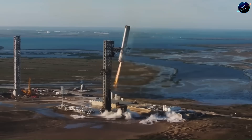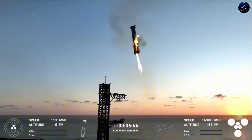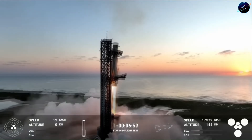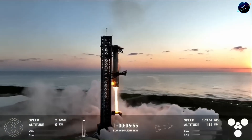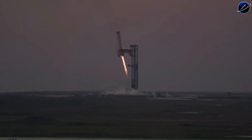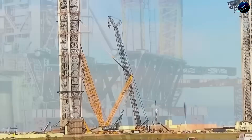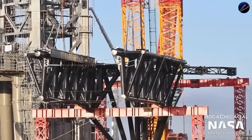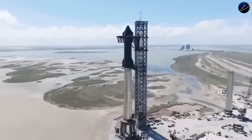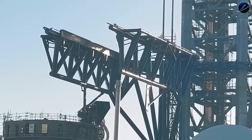SpaceX didn't care what the critics said. Construction of the launch tower at Starbase began in 2021. The completed structure rises 146 meters into the Texas sky, fitted with two massive steel arms — those now-famous chopsticks. These arms can slide vertically along the tower and are engineered to support the full mass of Super Heavy. The booster itself was redesigned with reinforced hardpoints near the top, specifically for this capture method.